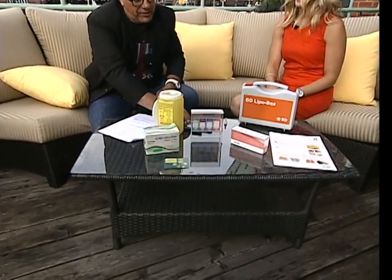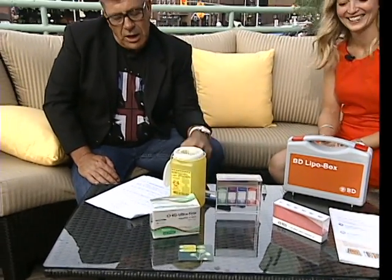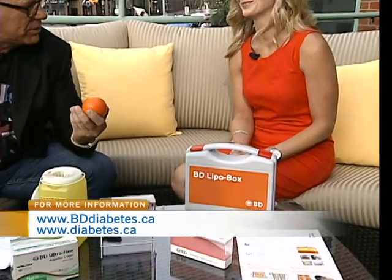Is it true, Carol Ann, that you guys have done some research? About half the people who self-inject for diabetes mostly — they're not doing it properly? That's right. What are they doing wrong?